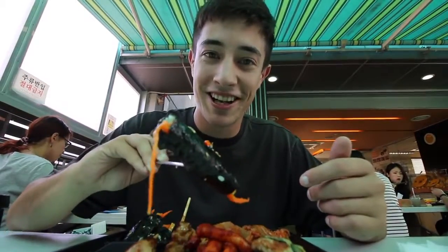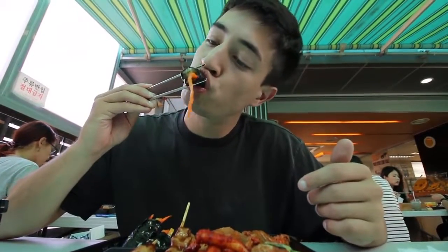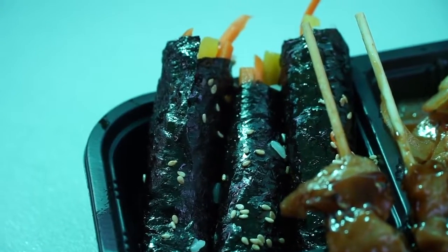Next up is the kimbap, which is the Korean rice roll, just glistening in the sun from all that sesame oil on top, with quite a bit of wasabi mustard on the bottom. That's just classically good — such a perfect little roll. The carrots and radish on the inside are really crisp, the radish is pickled so it has a little sourness, and then a slight seafood flavor from the seaweed exterior.